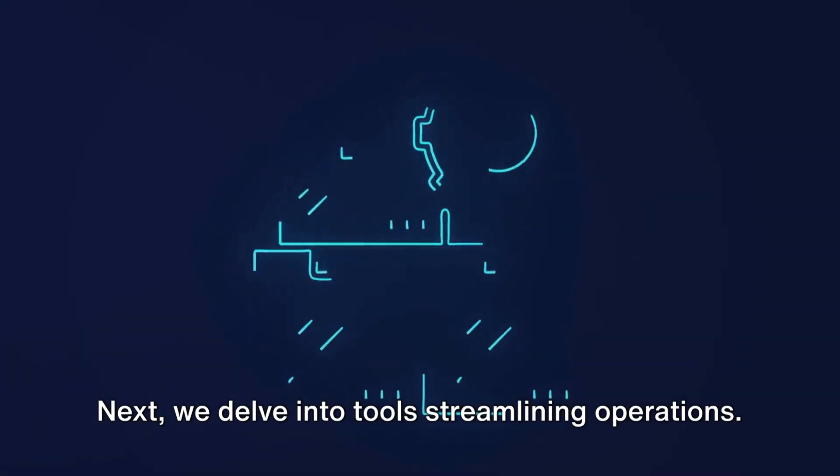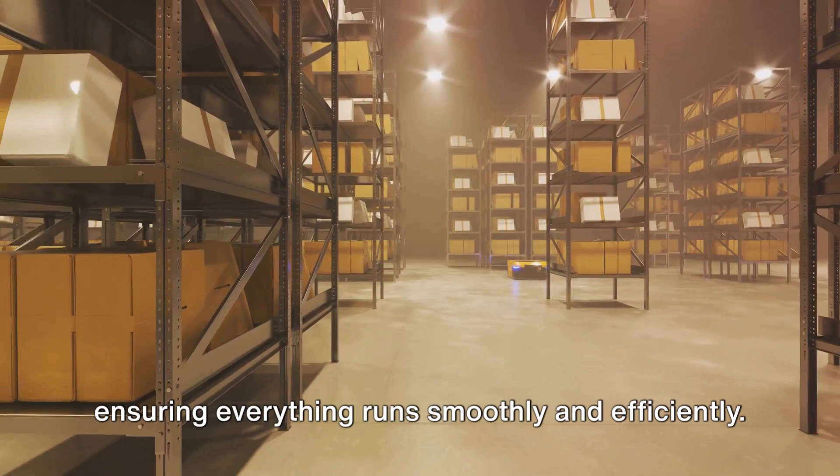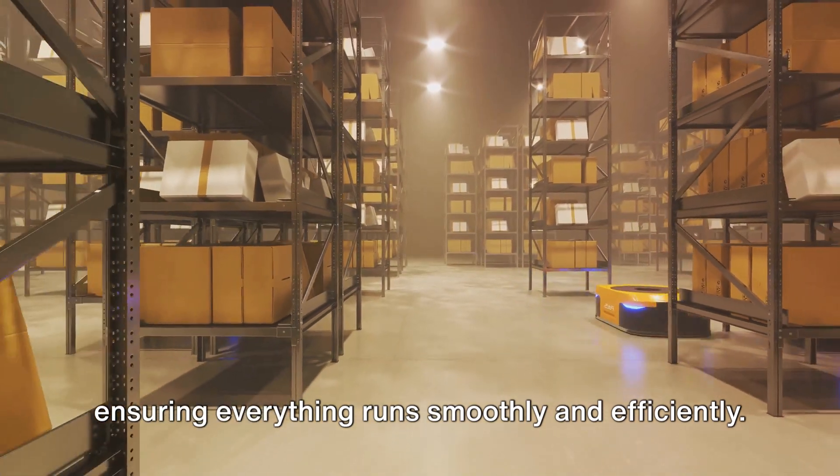Next, we delve into tools streamlining operations. These are your behind-the-scenes heroes, ensuring everything runs smoothly and efficiently.